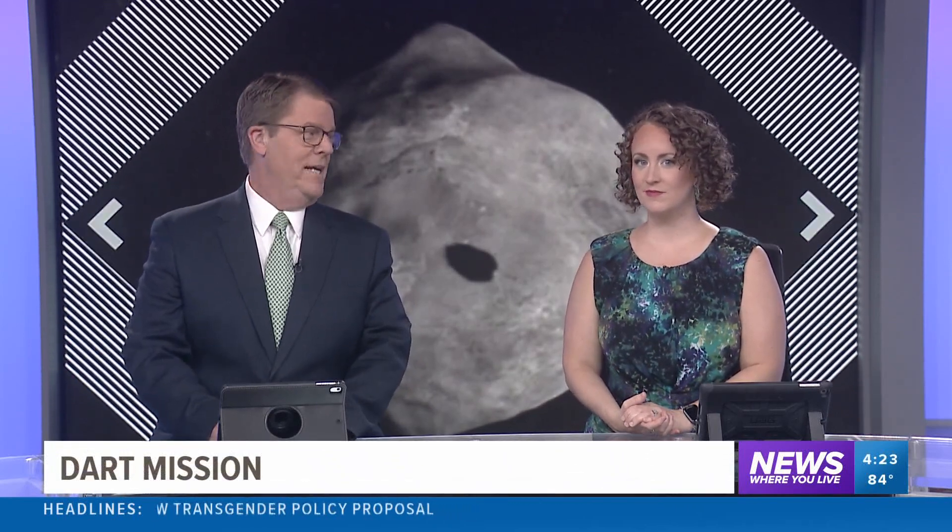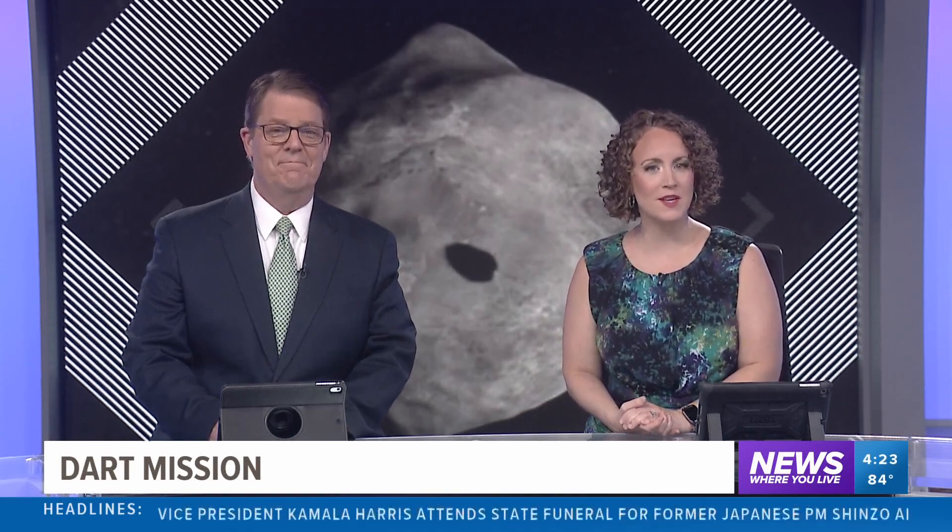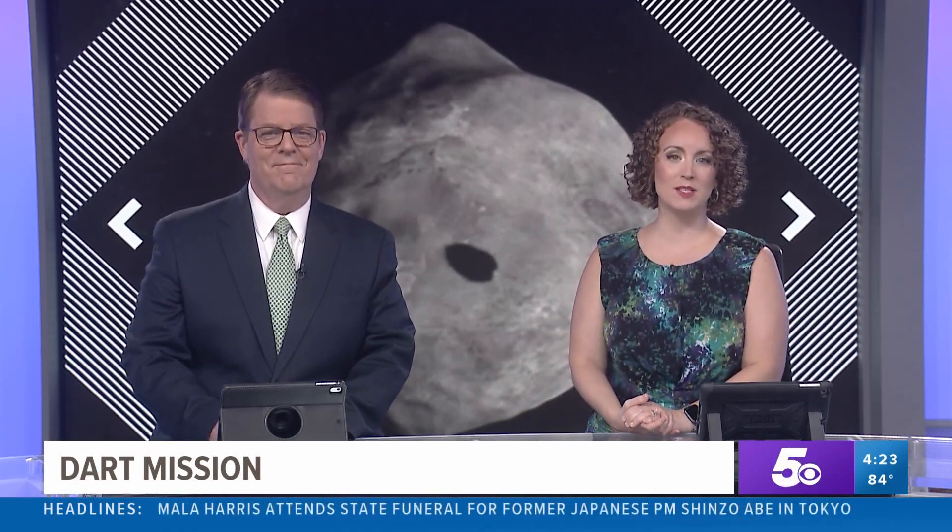NASA scientists destroyed a multi-million dollar space probe last night, and they're celebrating this. It was an experiment to see if a potential threat to Earth could be stopped. NASA will take weeks to find out if that test was a success, but as Mark Strassman shows us, the scientists like what they've seen so far.